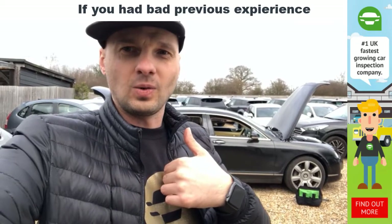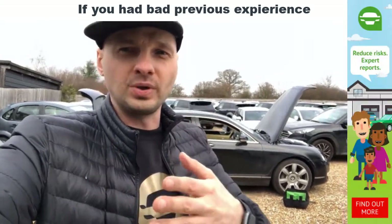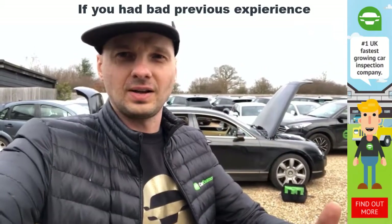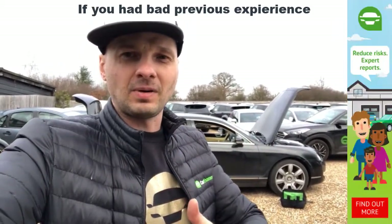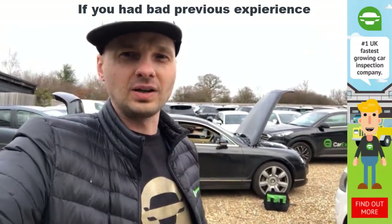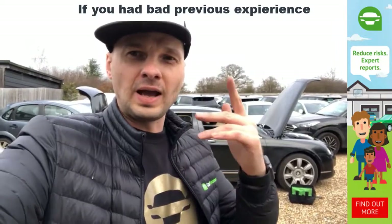I've been in a situation where I bought a bad car myself, and I want to help you buy a good one. Every one of us has been there. So take my word for it — I want to help everyone in the UK find a good car.